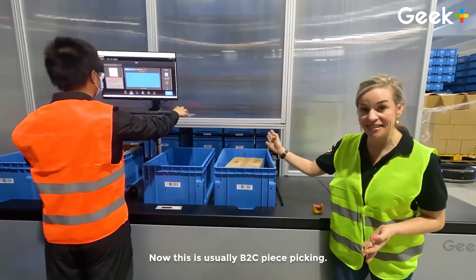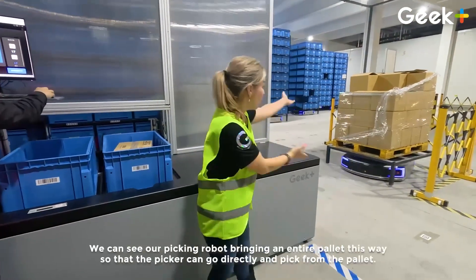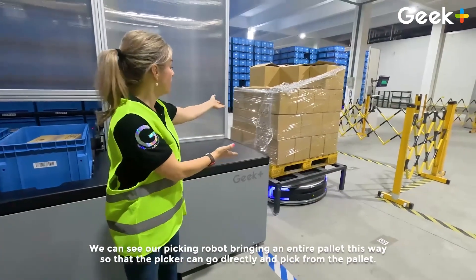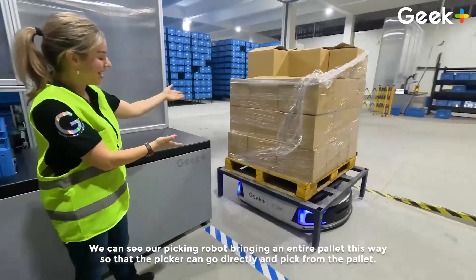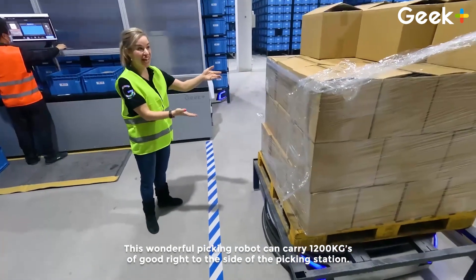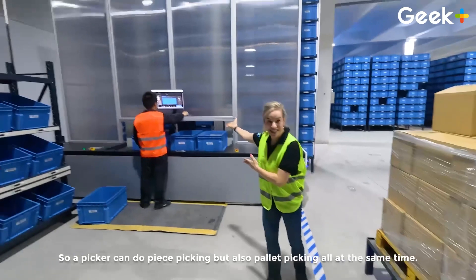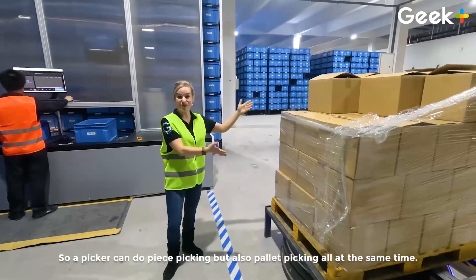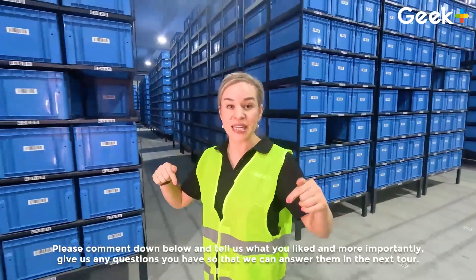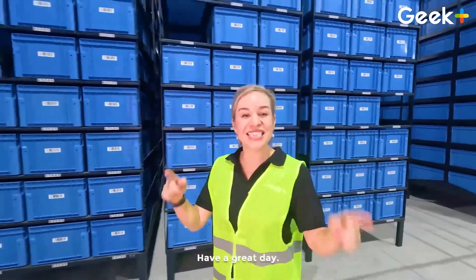This is usually B2C piece picking coming from this Pop Pick workstation. Or if you're looking more B2B, we can see our picking robot bringing an entire pallet so that the picker can go directly and pick from the pallet. This wonderful picking robot can carry 1,200 kg of goods right to the side of the picking station, so a picker can do piece picking but also pallet picking all at the same time. Well guys, we've come to the end of our tour. We really hope that you've enjoyed it. Please comment down below and tell us what you liked, and give us any questions you have so that we can answer them in the next tour. Have a great day! Thanks for joining us!